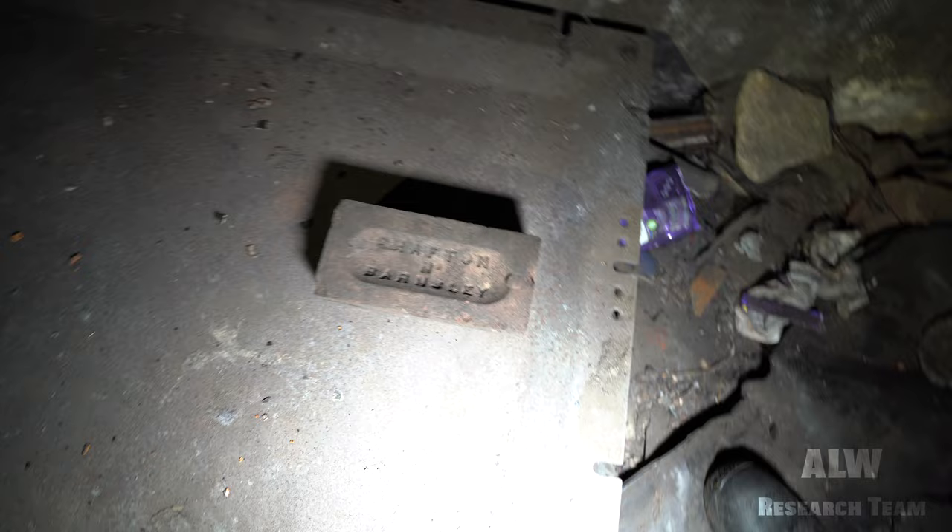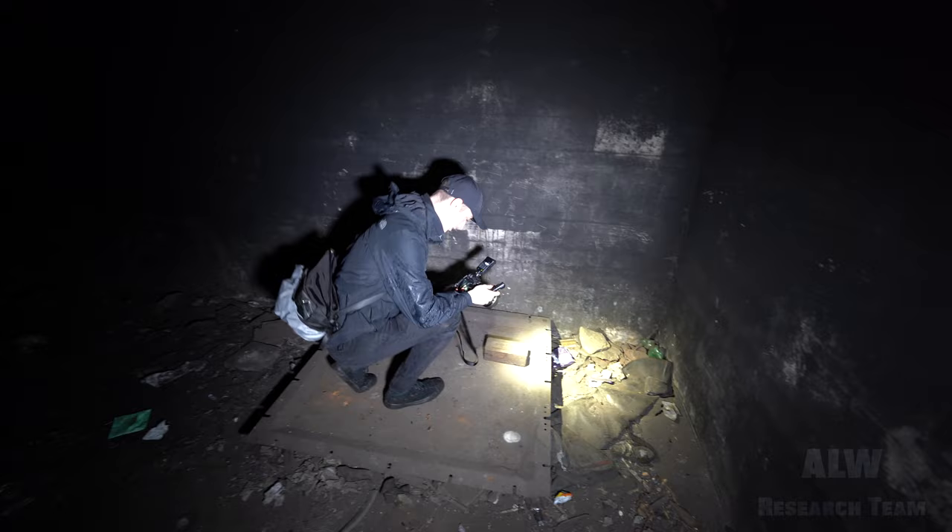I've got an old Shafton near Barnsley brick here. I'm just going to move that up to take a nice photograph of it — Shafton near Barnsley. Can you get a picture of that please, Harry? Who likes a good brick? This is Harry — I'll put a link to his Instagram in the description box. He is a superb photographer.